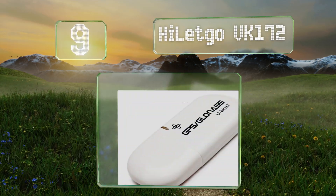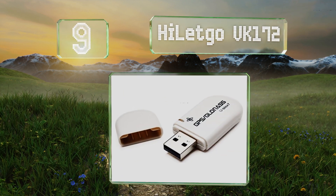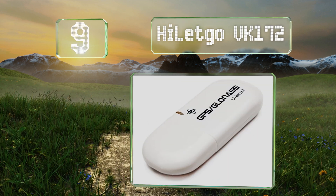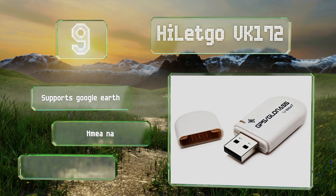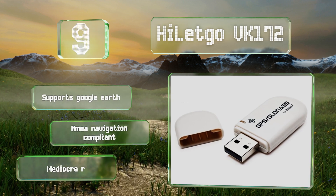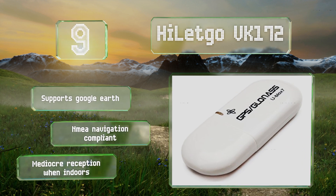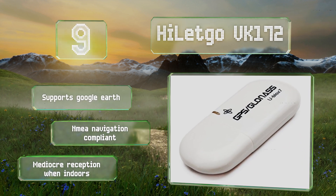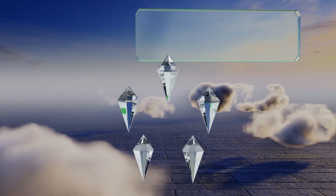At number nine, for such a tiny piece of equipment, the Hi-Lego VK172 is remarkably functional. It's a USB Type-A dongle that can read both major worldwide satellite networks, is compatible with most Windows systems, and starts up in under a minute. Once powered, it supports Google Earth and is NMEA navigation compliant, but it gets mediocre reception when indoors.